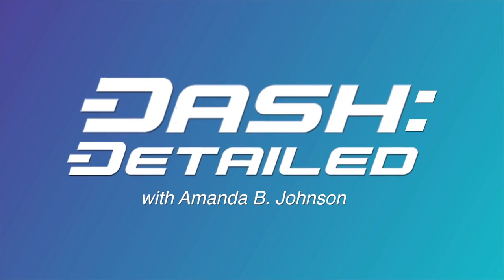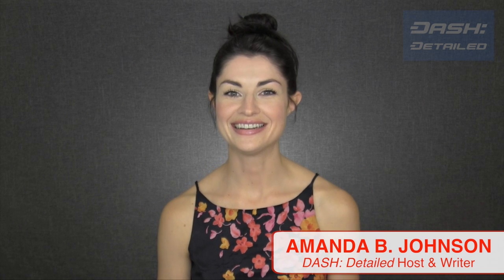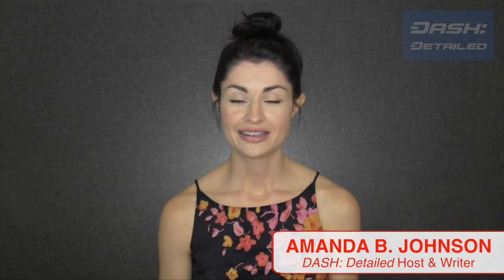The business integrations continue, the Dash Core team has hired 12 full-time developers, and there's been a significant price bump. More on all of this in this week's Dash Details. Hi, I'm Amanda B. Johnson. Thanks for tuning in. Let's start with this week's business and headlines.